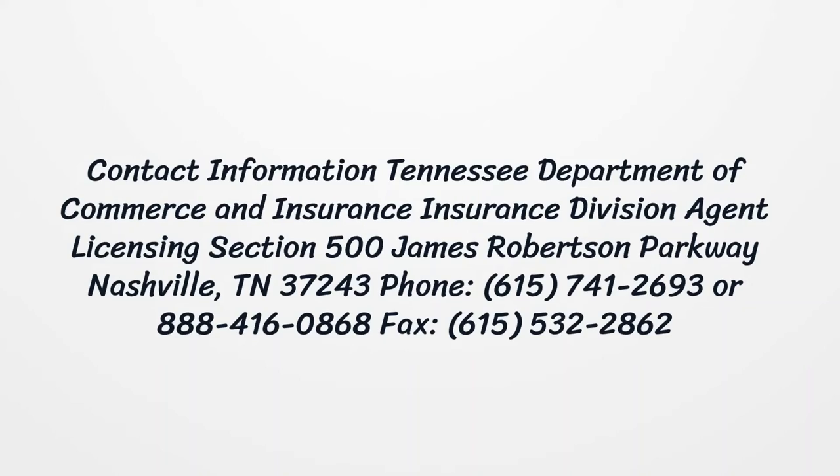Contact information: Tennessee Department of Commerce and Insurance, Insurance Division, Agent Licensing Section, 500 James Robertson Parkway, Nashville, Tennessee 37243. Phone: 615-741-2693 or 888-416-0868. Fax: 615-532-2862.